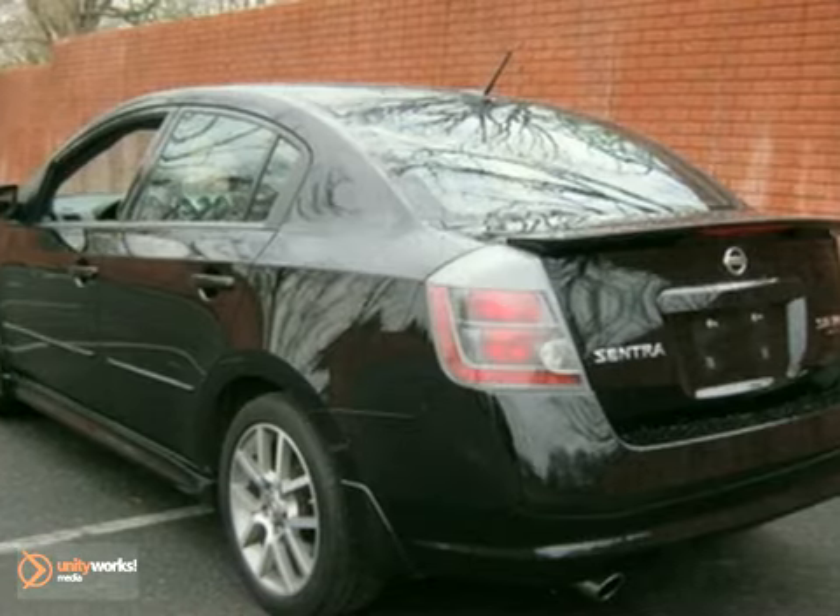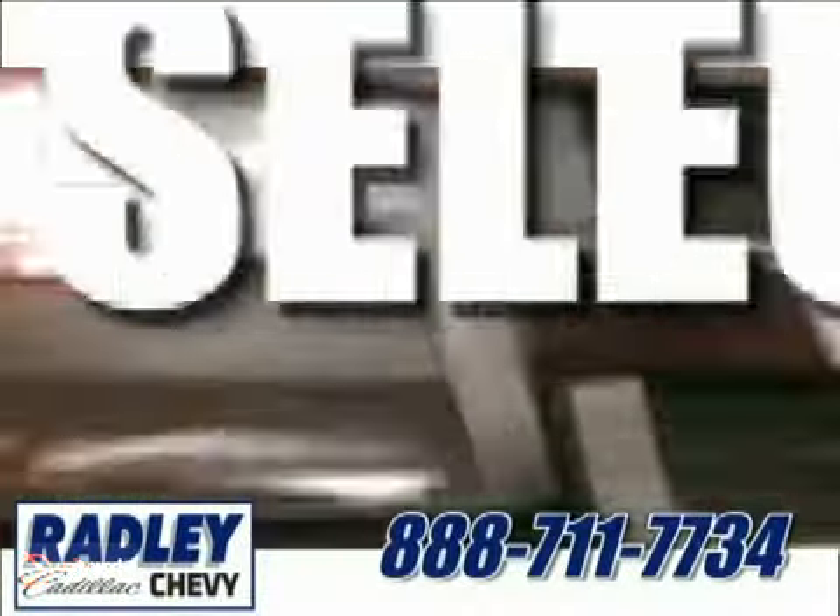Come in today for a test drive. We have a huge selection, exceptional customer service, and the exclusive low-price guarantee.